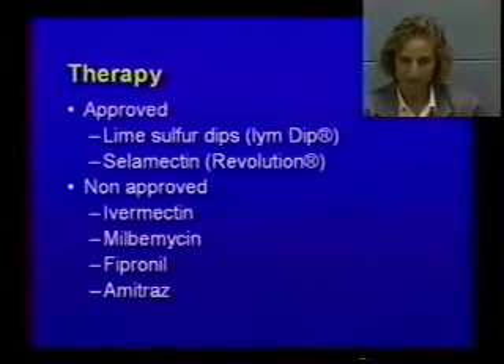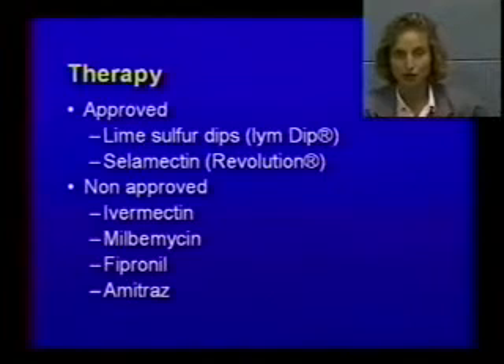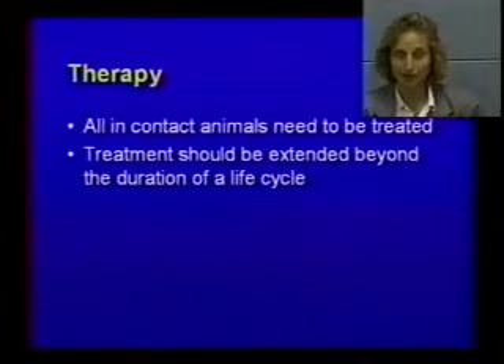As far as treatment for scabies, you can do lime sulfur dip once a week for at least three to four times. You can use Revolution, which is approved for this use, though we've seen some failures. Non-approved treatments include ivermectin at 250-300 mcg/kg once every two weeks for three treatments, or milbemycin. Frontline will also kill scabies, or you can use Mitaban. If a dog has both demodicosis and scabies, you can kill both with Mitaban. It's important that all animals in contact are treated and that you treat long enough to cover the whole life cycle.